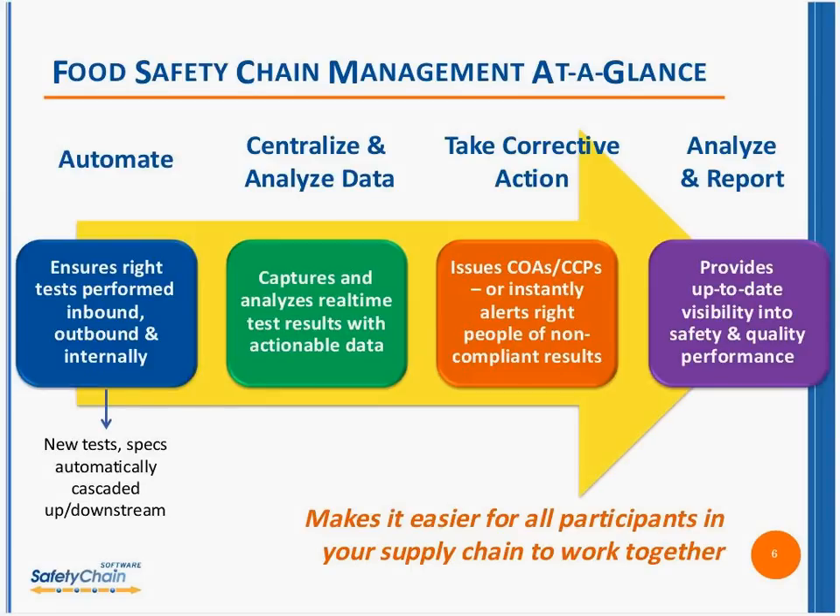Safety chain management captures and analyzes the data in real time — Dave and I use the words 'real time' a lot — and it compares the test results with the specifications. If everything passes, it goes automatically to the next point; for instance, it will automate a COA. But if there is a problem, the right people are automatically notified via text, via email, and many other ways — getting those alerts in real time so they can take immediate corrective action.